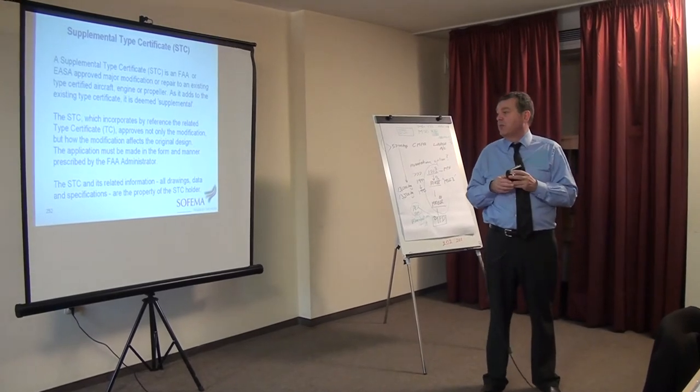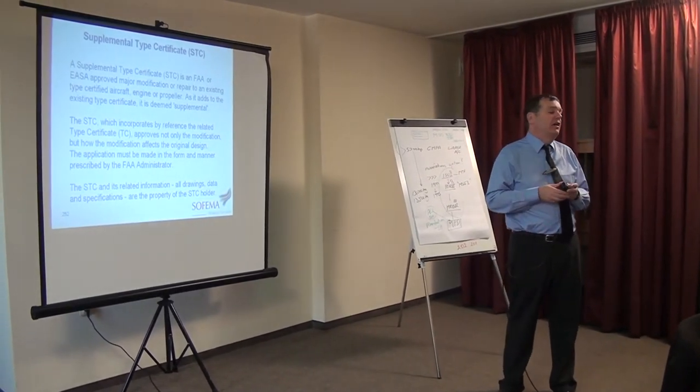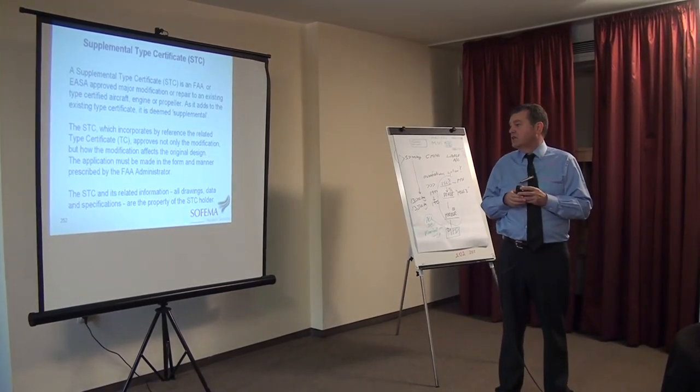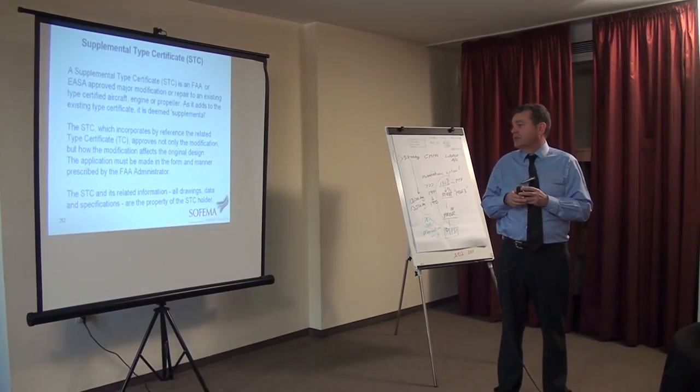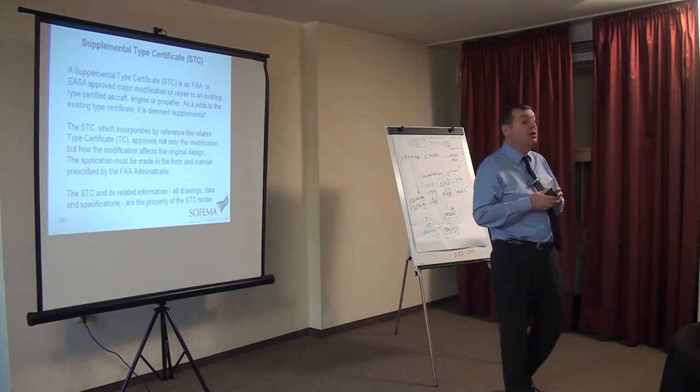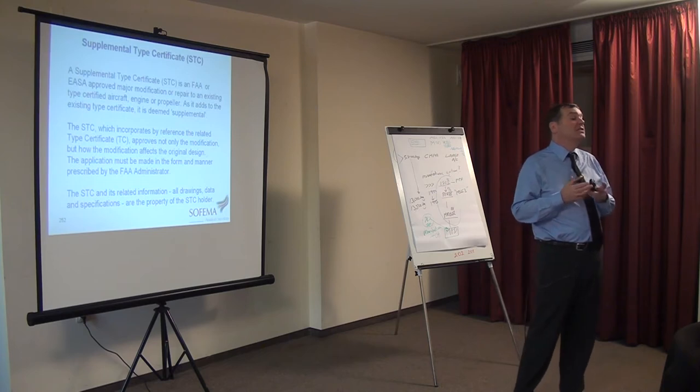The application must be made in the form and manner prescribed by either the FAA or EASA. The STC and its related information — all drawings, data and specifications — are the property of the STC holder. You can sell an STC. It has value.